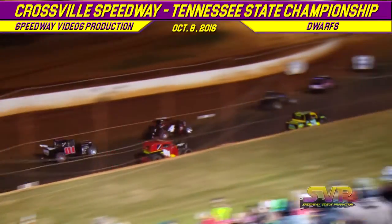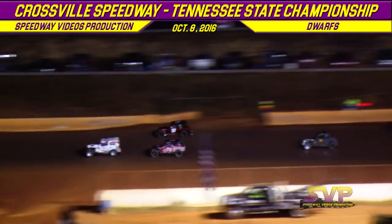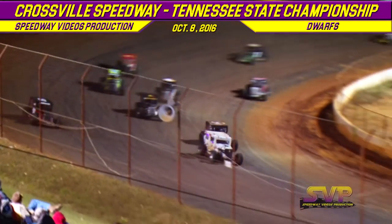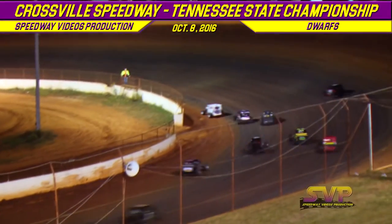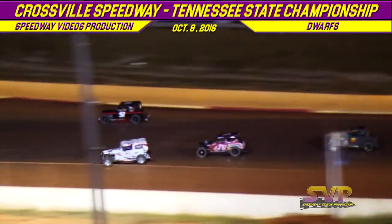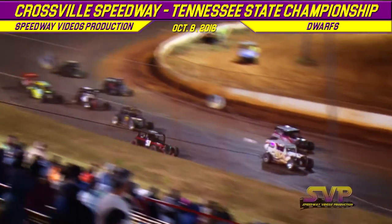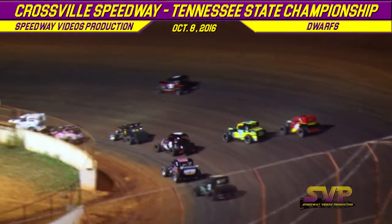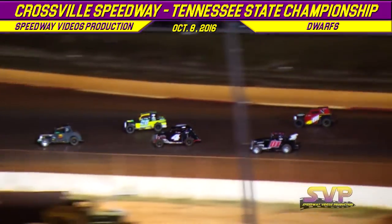Back to green flag. Kelly Gutchins out front. Allen gets a run down the back straightaway. Here comes Jonathan Allen, trying to make a move on the top side. He gets a run out of turn number two and is battling the leader for the lead. Jonathan Allen trying to chase down the 0-7 of Kelly Gutchins.